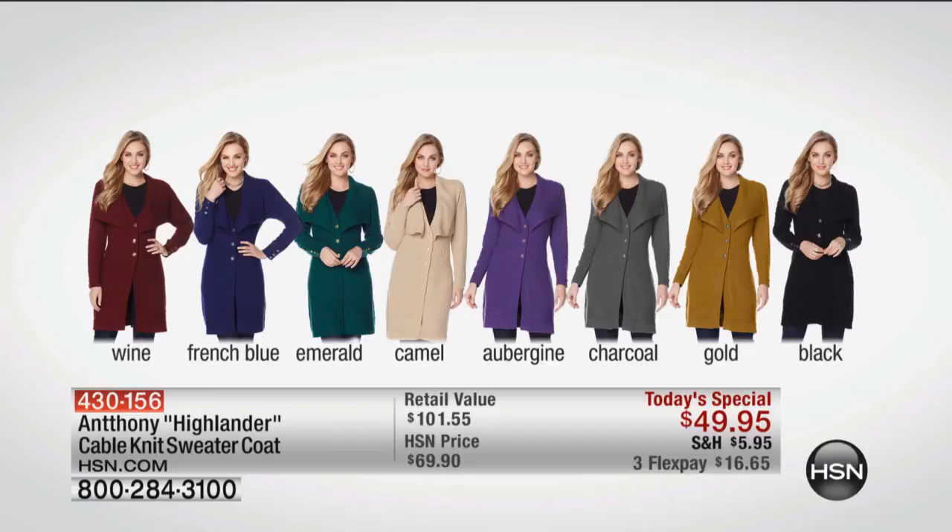It is available for everyone at the most amazing buy. And all of the sizes — extra small through extra large, 1X, 2X, and 3X.